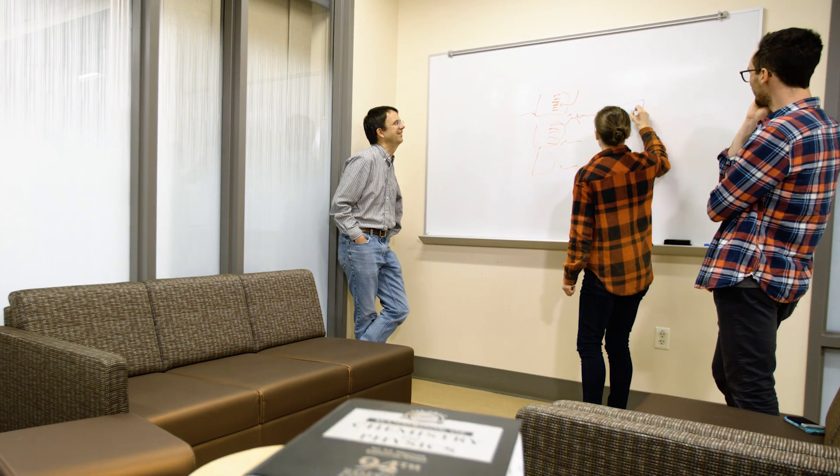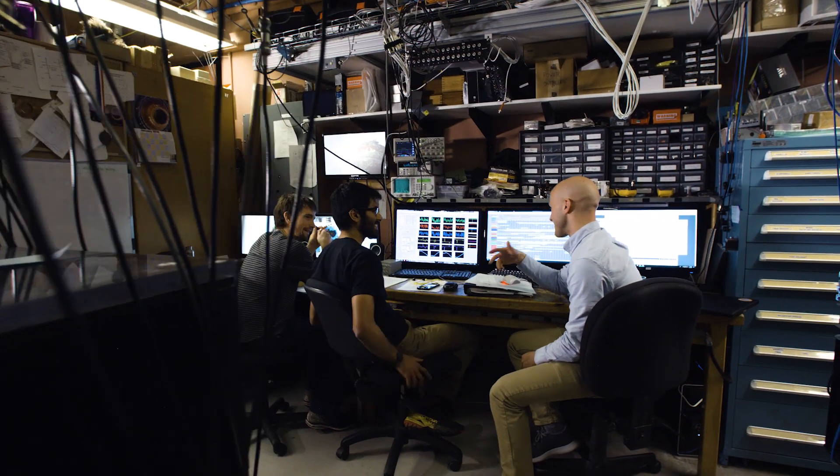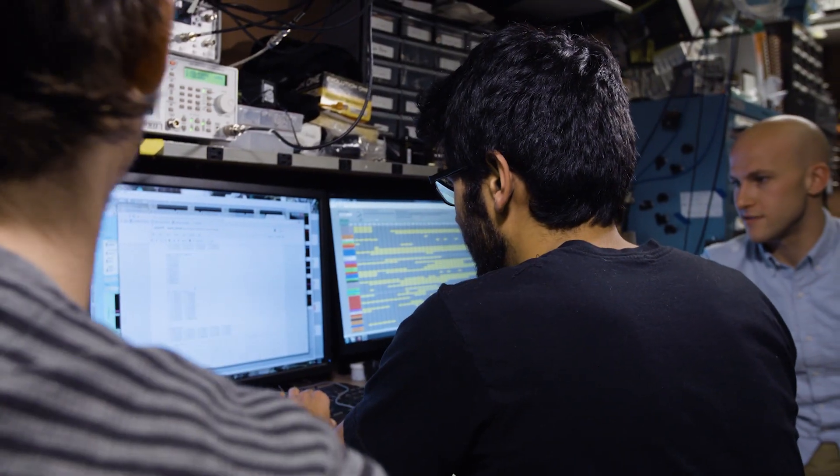We're training the next generation, not just of academic scientists, but of sort of technological leaders. I like to tell my students, my goal is that when you come out of my lab, you should be just an all-around, general, technological badass.